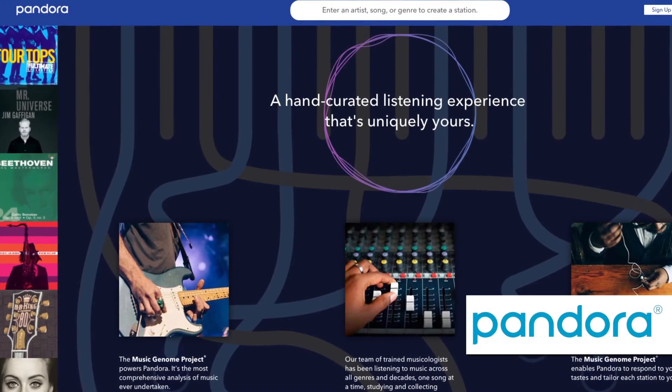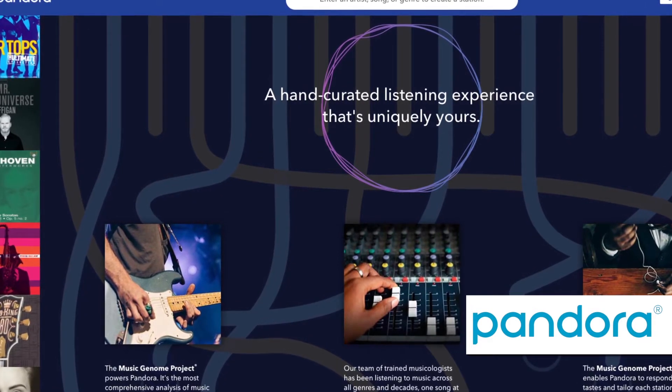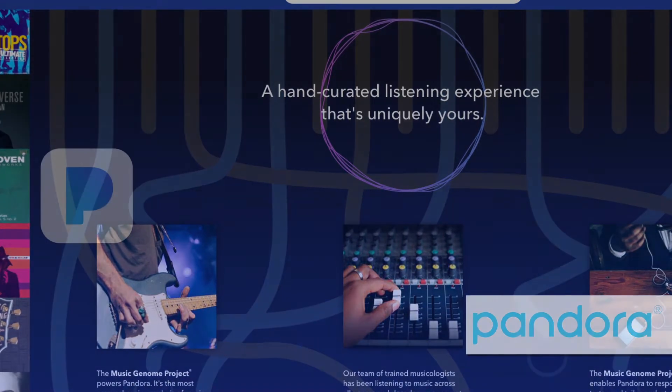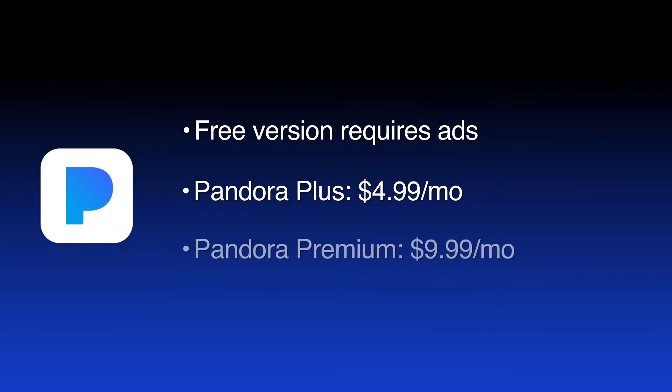Pandora's free version has radio stations and playlists based on artists, songs, and genres. You also can customize playlists as you give feedback on songs the system automatically selects. The free version requires ads. The Pandora Plus subscription removes ads and includes unlimited skips and replays. The Plus option also lets you listen to three of your most played stations offline. It's $4.99 a month. Pandora Premium gives subscribers on-demand listening and other features for $9.99 a month.